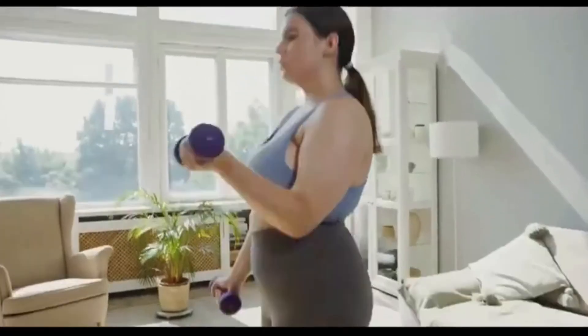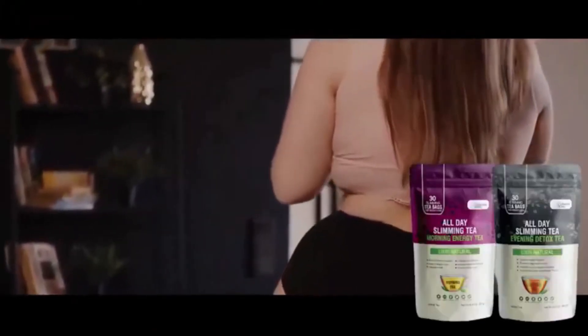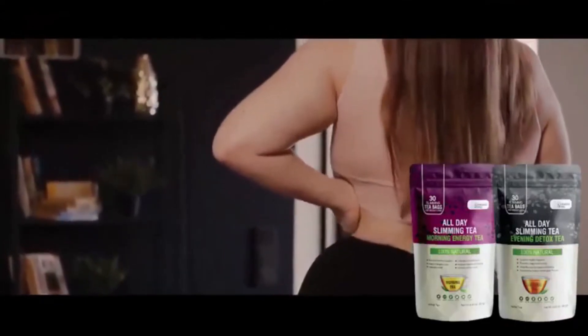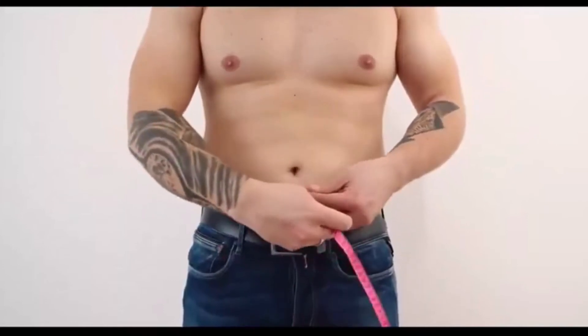Each metabolism is unique and reacts in a different way, so be consistent and take All Day Slimity every single day to feel the benefits of the product. This product has already helped thousands of people, but the results don't come overnight. Most people notice good results from the second month of use. Be consistent and combine it with good health habits and some gentle exercise.